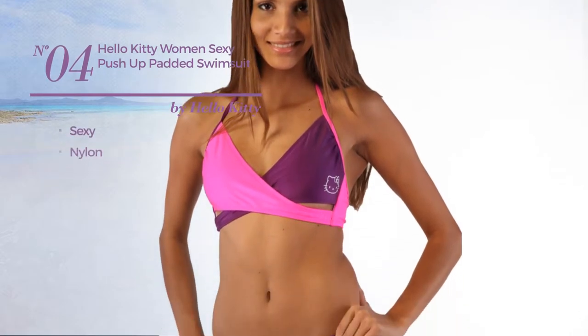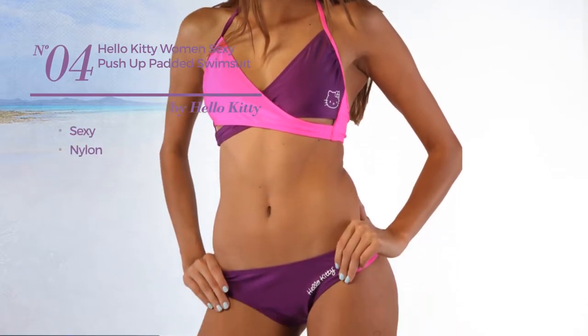Number 4, featuring a sexy look, made of nylon. Available only in purple color.